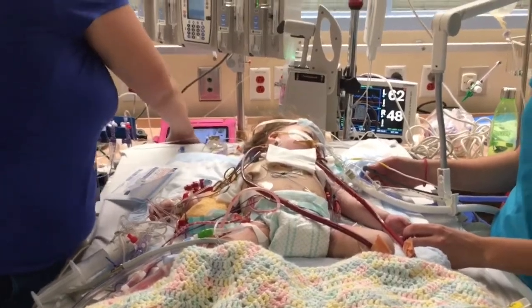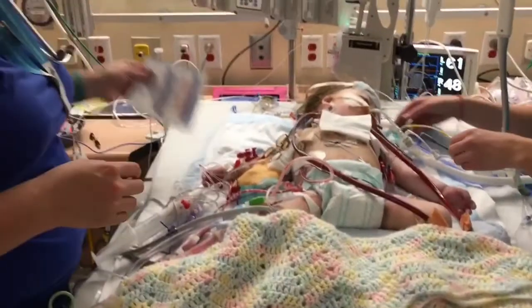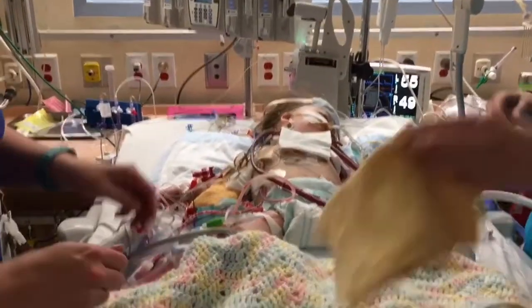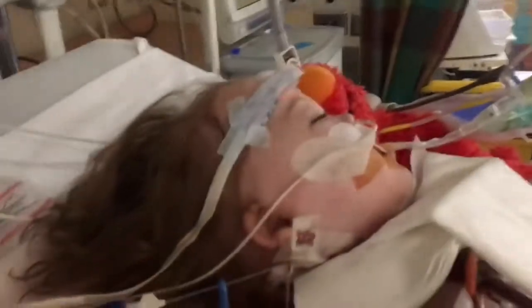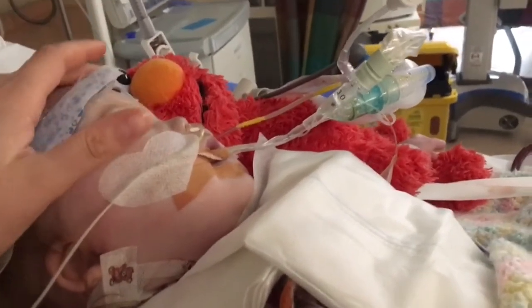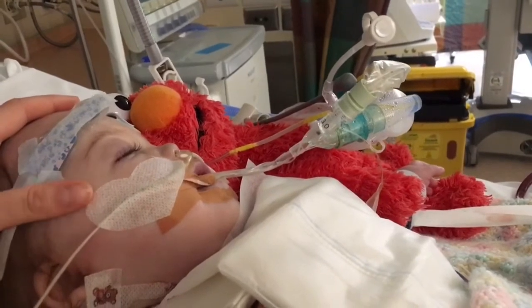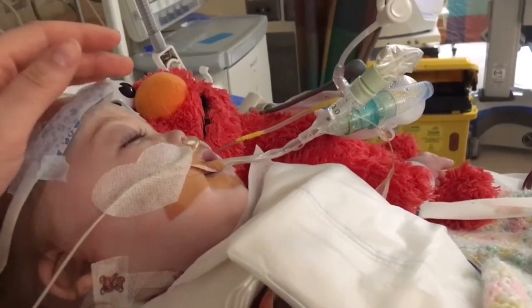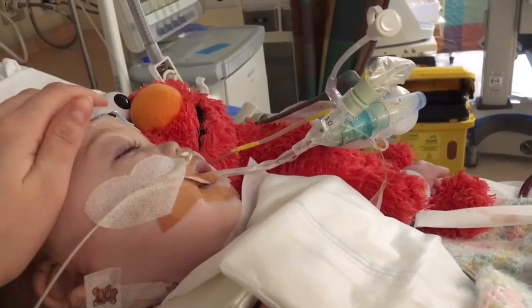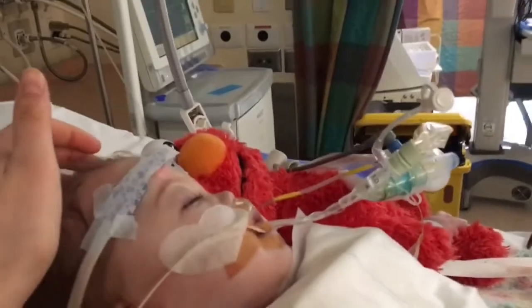After the Glenn, babies are much more stable. Less horrible things can happen. A fellow once explained to me that so many bad things can happen between the Norwood and the Glenn to single ventricle babies that once they get past the Glenn and have a working Glenn, it's almost like they're out of the woods.